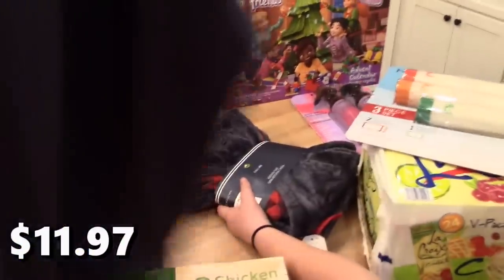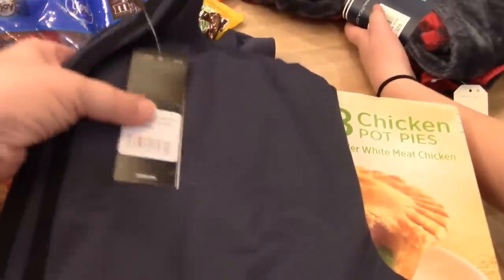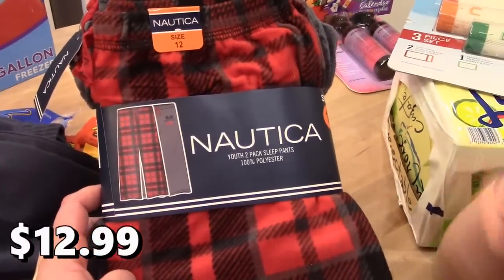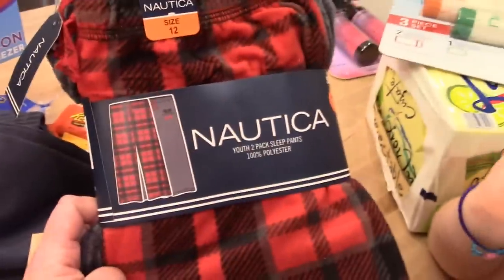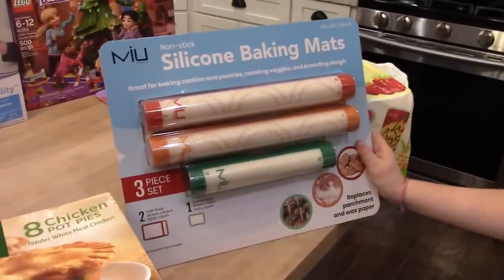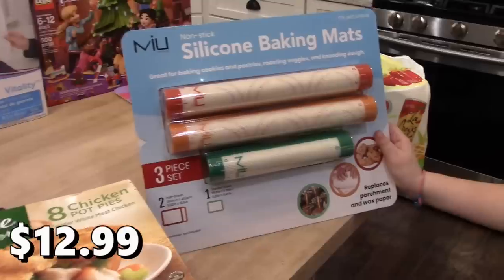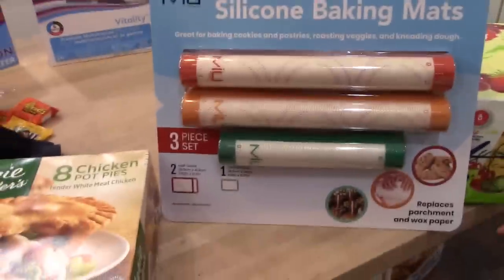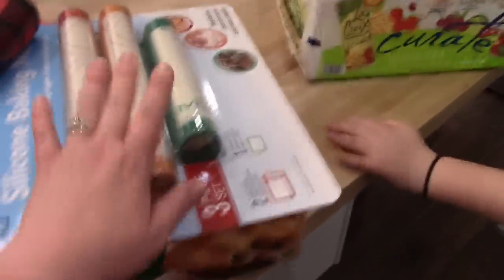I picked up a couple of pairs of pants for Connor — a pair of Adidas track pants in large, which might be a little long and may need to be hemmed, and a pack of Nautica flannel pajama pants in size 12 for winter. I also got the non-stick silicone baking mats — this was new at Costco and I've wanted some for a while. At $12.99 there are two half-sheet size and one smaller size. You can use them instead of parchment paper — they're more sustainable and you can wash them.